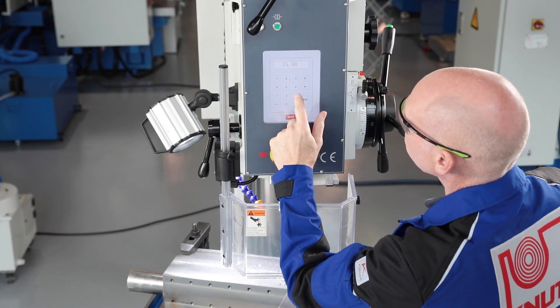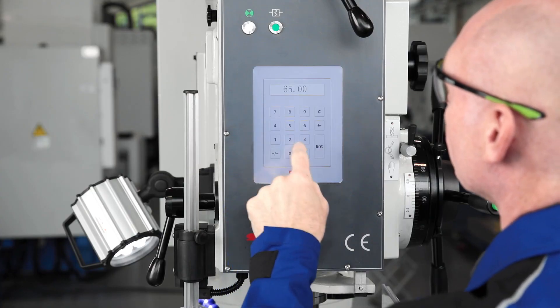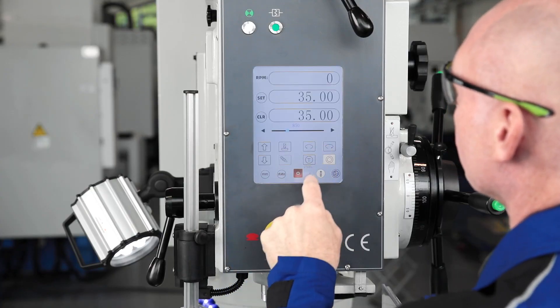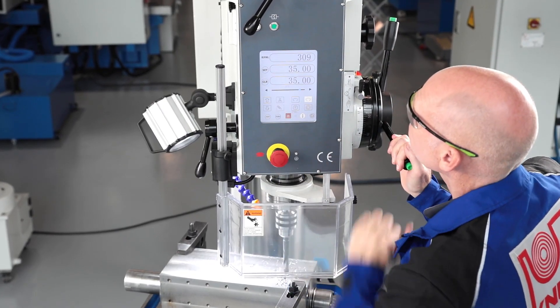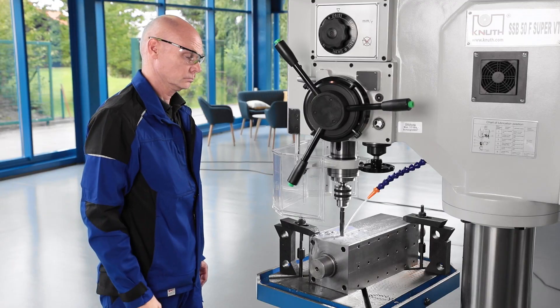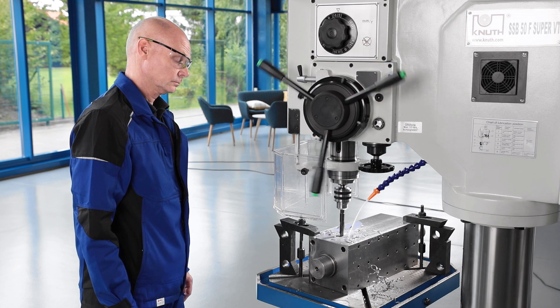The drilling depth stop for the automatic feed is also set electronically. The desired drilling depth is selected, the drill is positioned on the workpiece surface and the position is adopted. When the pre-selected drilling depth is reached and the absolute position shows zero, the feed stops and spring tension retracts the quill.